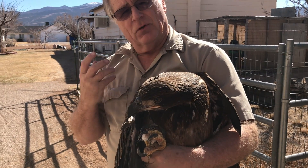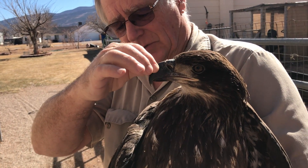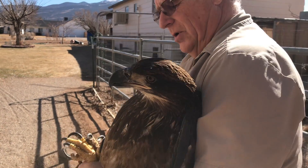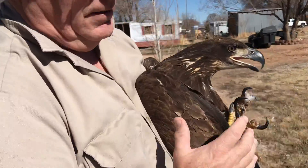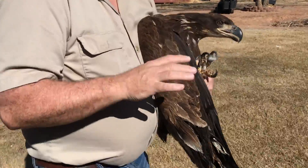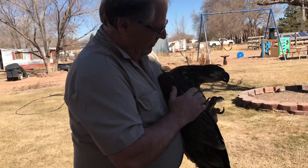The bald eagles are a little bit larger than the goldens, and the males are smaller than females. He's very much the size of a female golden eagle, but not as big as a female bald eagle — so he's definitely a male. The purpose of the hood is to help keep him calm and quiet while we're transporting him.